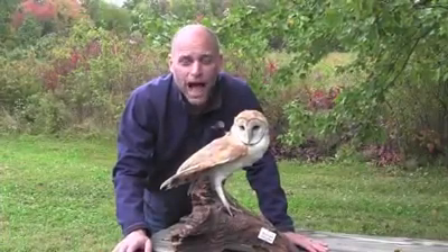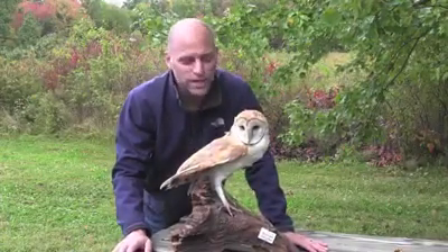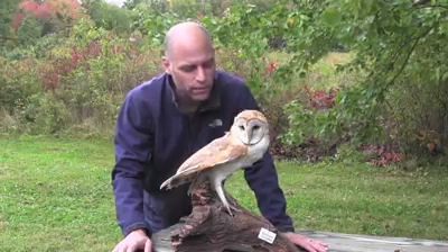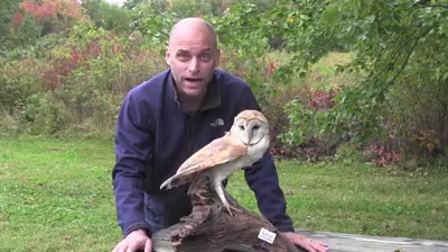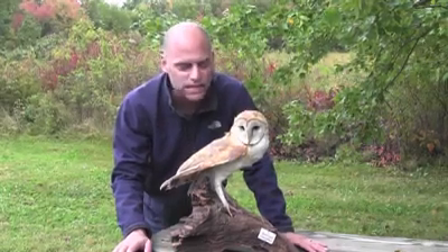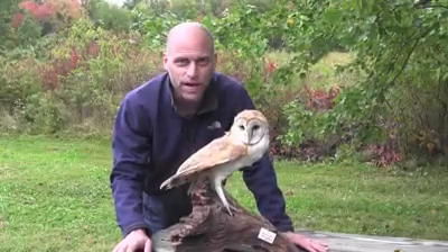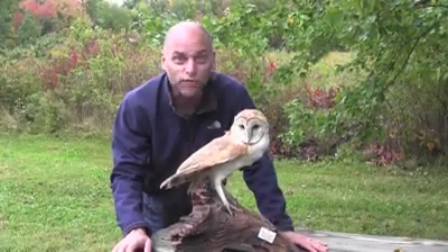This is a barn owl. Owls are amazing. They can turn their heads 270 degrees — almost all the way around. How do they do that? They have extra bones in their neck — six extra vertebrae more than we do. They also have amazing eyesight. Their eyes are so big in their heads that if this owl was six feet tall, its eyes would be the size of softballs.